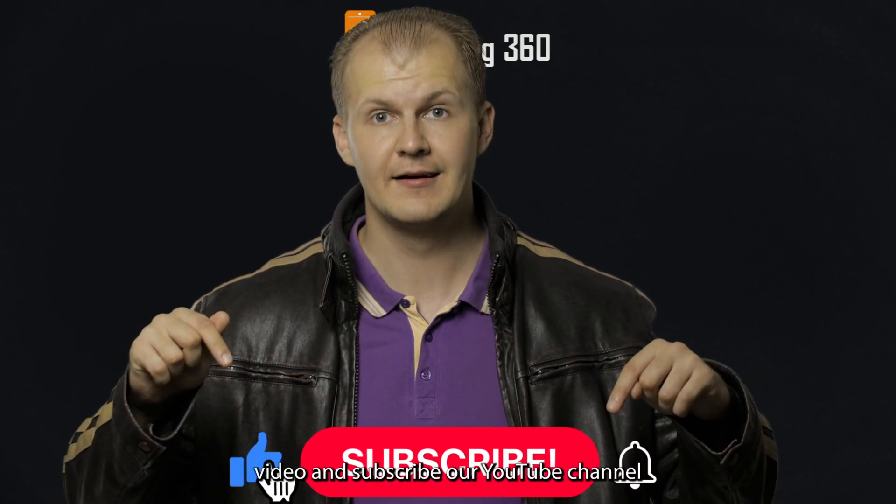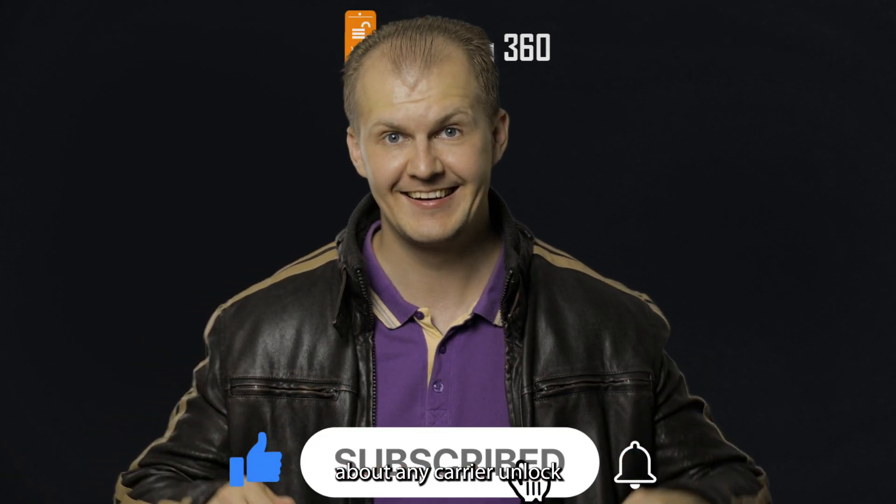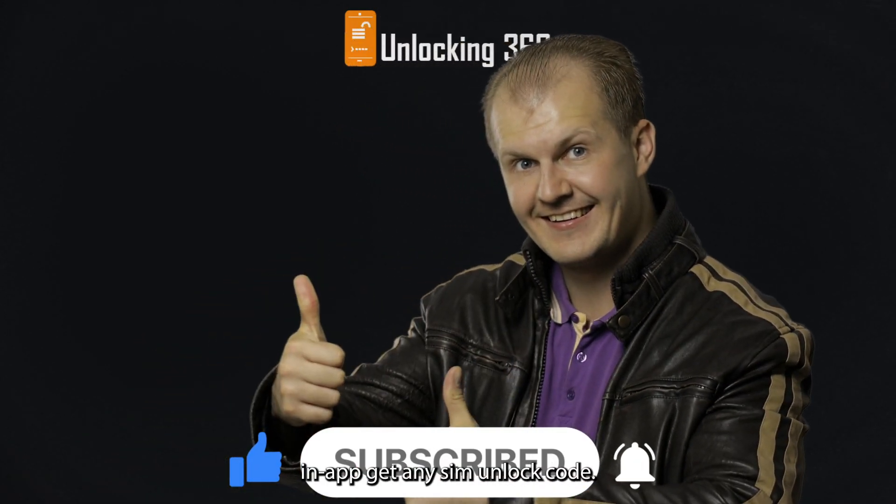Please like this video and subscribe to our YouTube channel to get updates about carrier unlocking and SIM unlock codes.